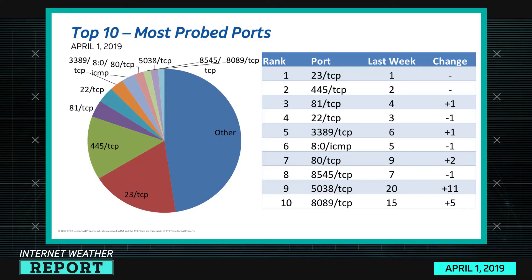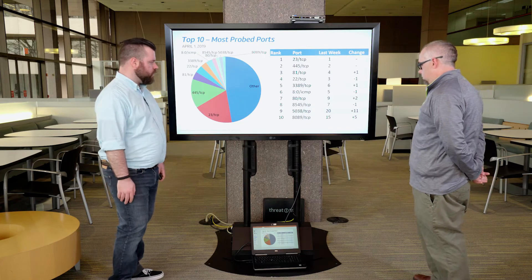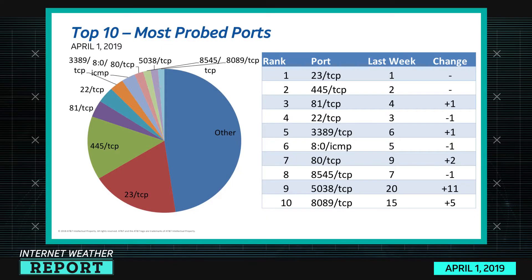Port 881 TCP is an alternate web port, specific to an IoT vulnerability we've researched in the past. 22 TCP is SSH, and 3389 is Remote Desktop Protocol. 80 ICMP is ping, 80 TCP is plain old web port — which is up two spots. 8545 is JSON RPC, typically related to Ethereum cryptocurrency. 5038 and 8089 TCP we'll go into in detail later, as both have jumped up significantly.